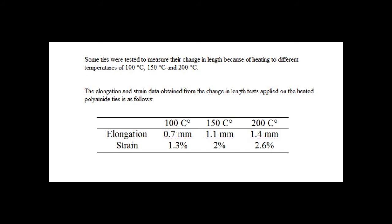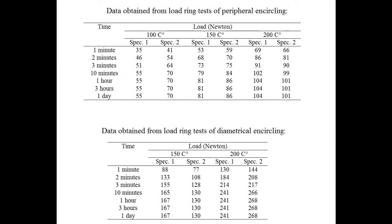The elongation and strain data obtained from the change-in-length tests is now shown on screen. The load changing with time during cooling measurements from peripheral and diametral encircling loading tests is also shown on screen.